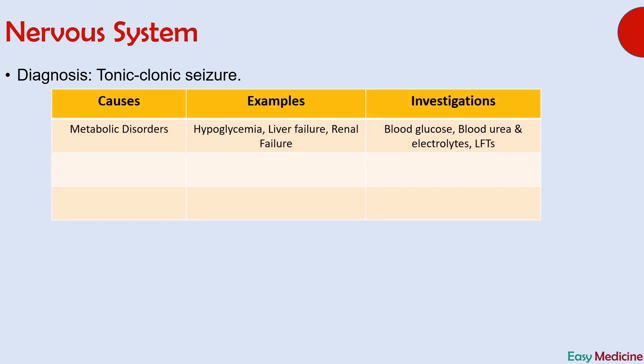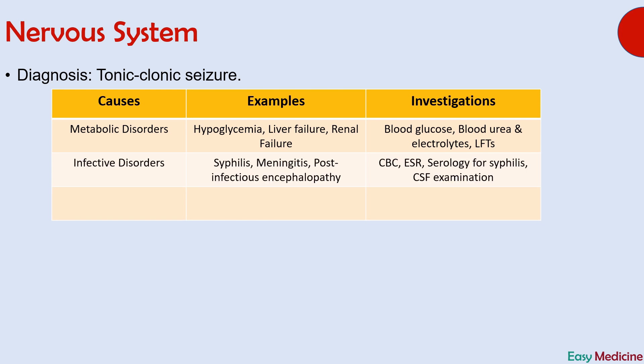The second question also asked about three broad groups of causes for this condition and investigations for each group. The first group of causes are metabolic disorders, and they include hypoglycemia, liver failure, or renal failure. The investigations to diagnose this group are blood glucose level, blood urea and electrolytes, and liver function tests. The second group of causes are infective disorders, and they include syphilis, meningitis, and post-infectious encephalopathy. The investigations for this group are CBC, ESR, serology for syphilis, and CSF examination.